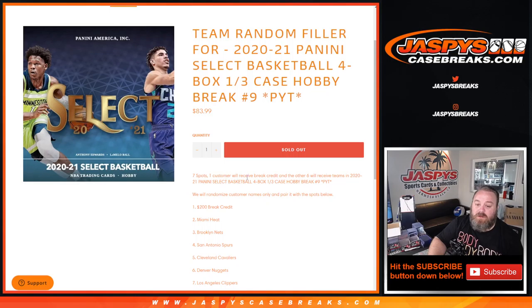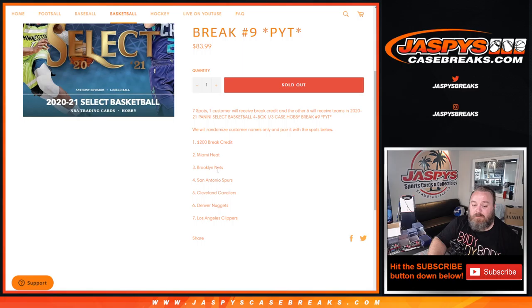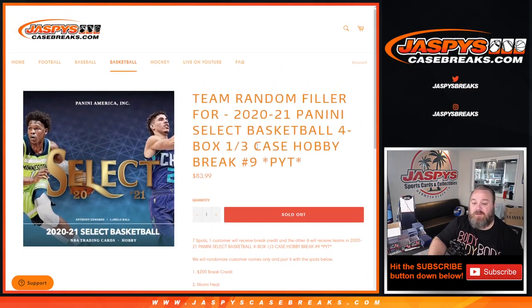So seven spots — one customer will receive break credit, the other six will receive 2020 Panini Select teams for pick your team number nine. Spot one gets $200 break credit, two the Heat, three Nets, four Spurs, five Cavaliers, six Nuggets, and seven the Clippers in pick your team number nine coming up.